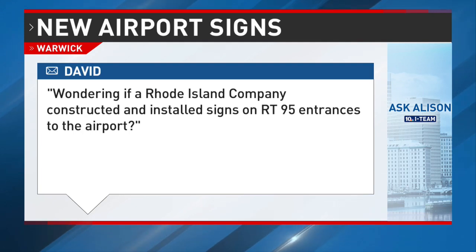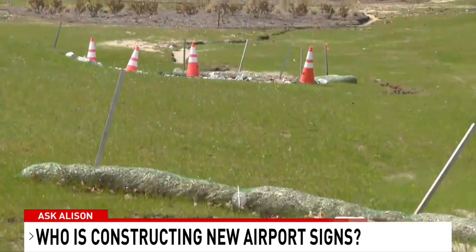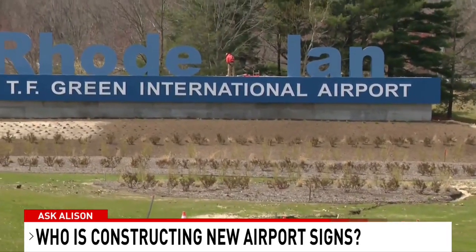So I reached out to DOT, who tells me that Manafort out of Cumberland, Rhode Island, is the prime contractor and that they're responsible for hiring out the subs. For the sign, DOT tells me the sub — the contractor hired for the signs — is ArtFX Signs out of Bloomfield, Connecticut.